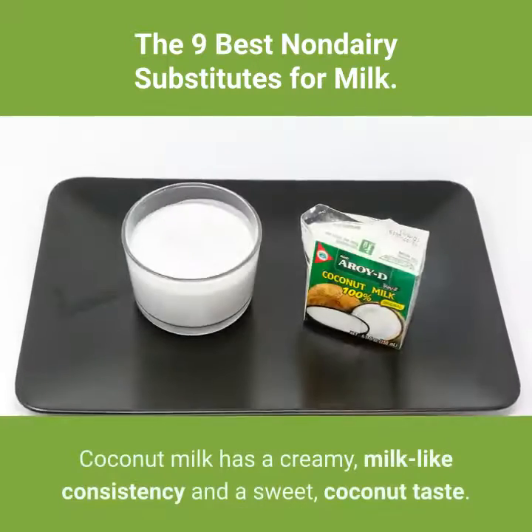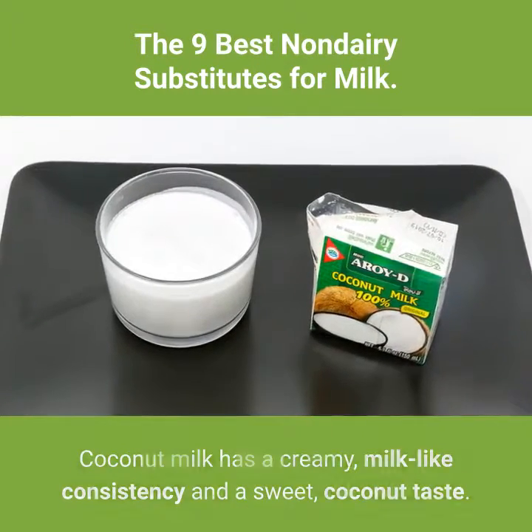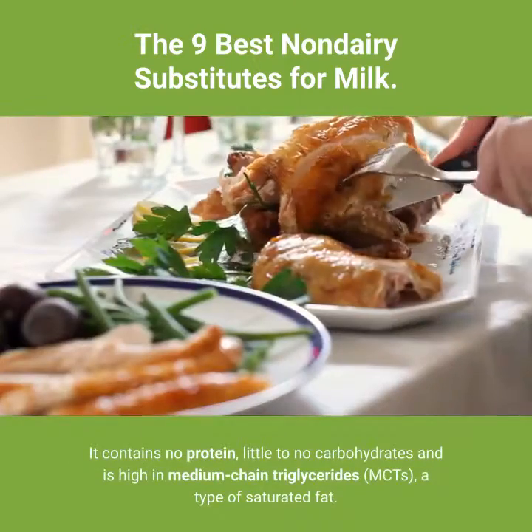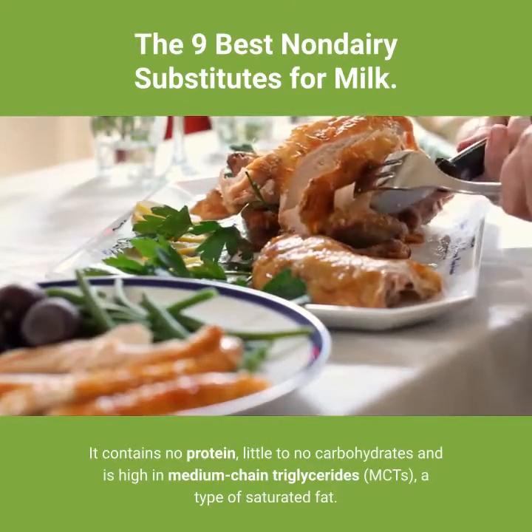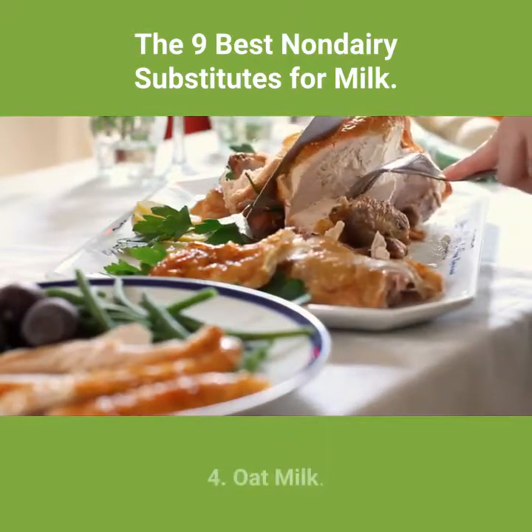3. Coconut milk. Coconut milk has a creamy, milk-like consistency and a sweet, coconut taste. It contains no protein, little to no carbohydrates, and is high in medium-chain triglycerides (MCTs), a type of saturated fat.